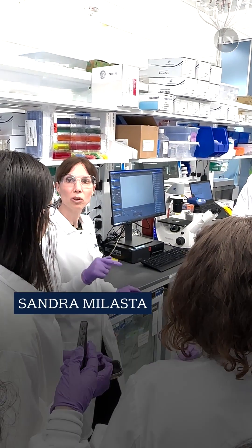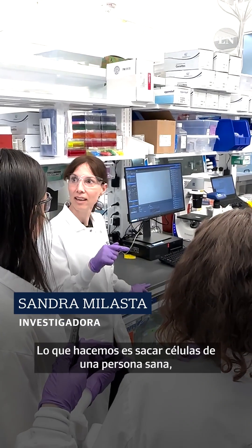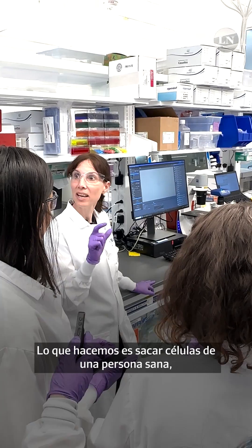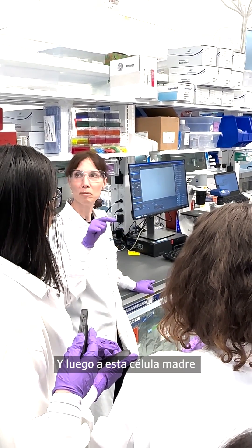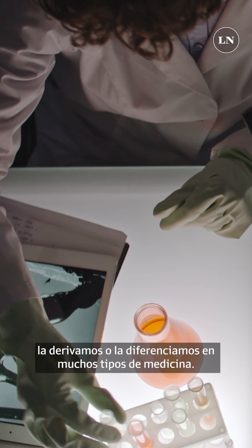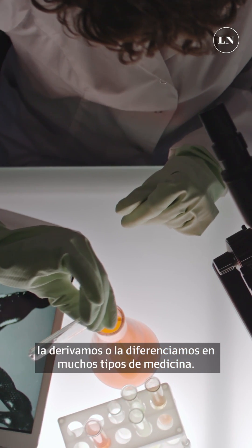The core competency of BlueRock revolves around taking a cell from a healthy person, making this into a stem cell, and then this stem cell we then derive or differentiate into many different types of medicines.